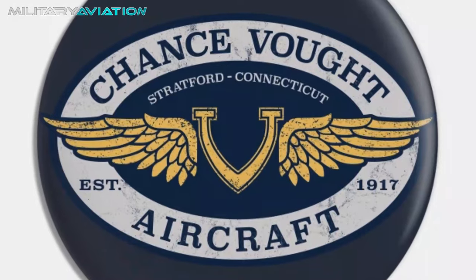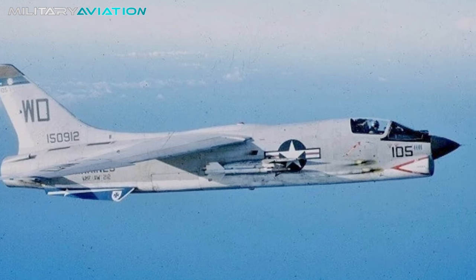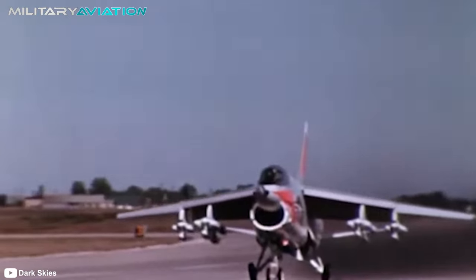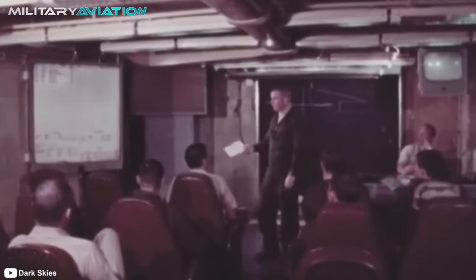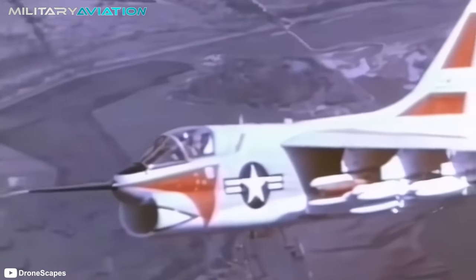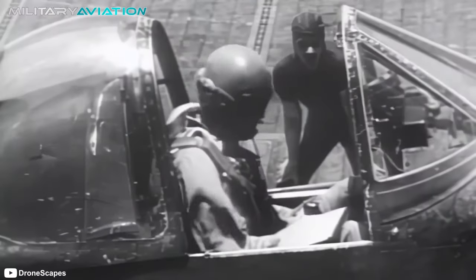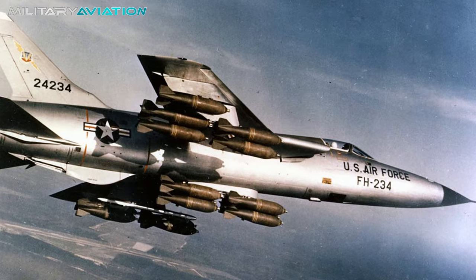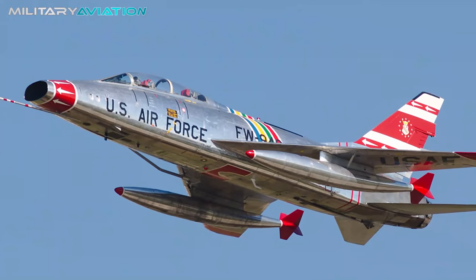Companies like Douglas Aircraft, Grumman, and North American Aviation responded to the project's call, but the winner would ultimately be Vought, whose design was inspired by the F-8 Crusader fighter. The new aircraft would have the same design, albeit with a shorter length and more rounded nose. The A7, chosen by the Navy on February 11, 1964, would break away from the USAF philosophy of that era, which aimed to use only supersonic fighter bombers like the F-105 Thunderchief and the F-100 Super Sabre.